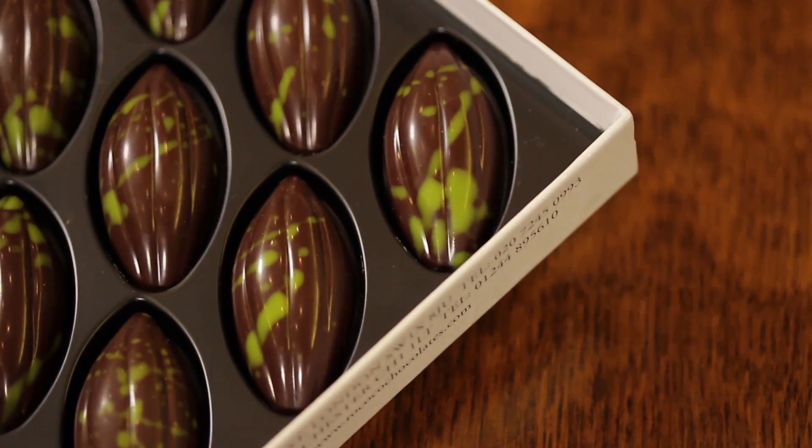The Calamansi lime is native to the Philippines and it's quite a unique citrus fruit — it actually turns orange once ripe and has a sweet edible skin to it.